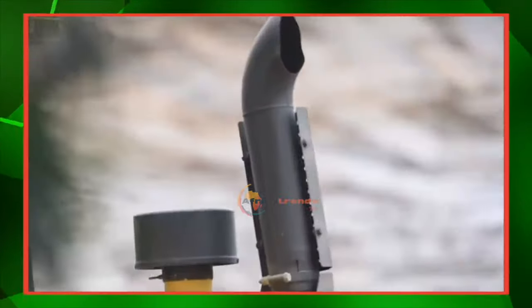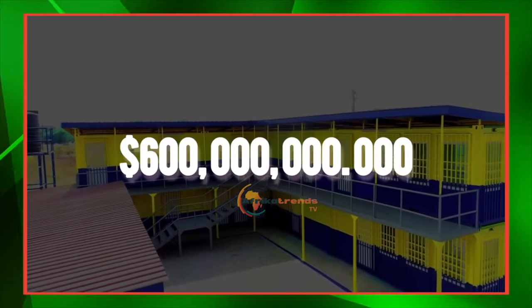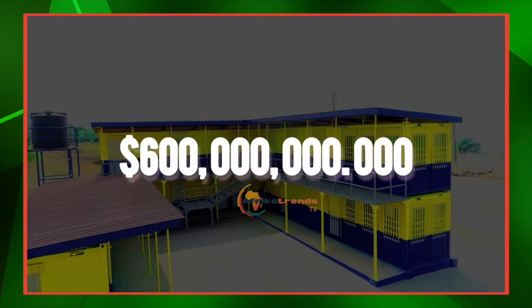The ministry is also aggressively pursuing the development of a port at Keta. The construction of Ghana's new port at Keta is in the pipeline and $600 million is needed to complete the first phase.